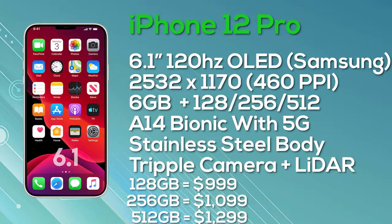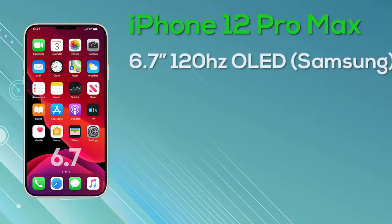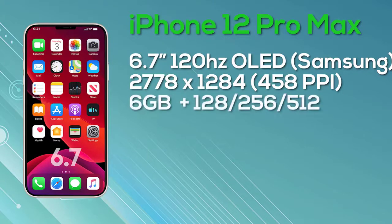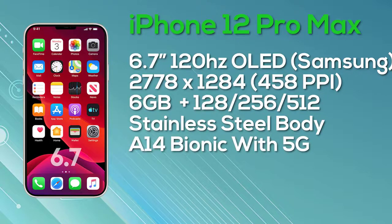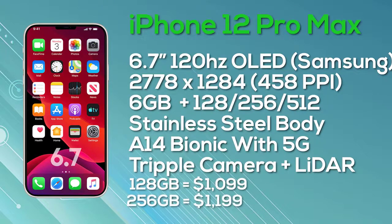Last but not least, the iPhone 12 Pro Max features a 6.7-inch OLED Super Retina display with ProMotion, 10-bit color depth, manufactured by Samsung. The resolution is 2778 by 1284, giving 458 pixels per inch with a 120Hz display. It comes with 6GB of RAM and a choice of 128GB, 256GB, or 512GB storage in a stainless steel body, powered by the A14 Bionic with 5G support. It features a triple camera setup with an additional LiDAR sensor. Pricing: $1,099 for 128GB, $1,199 for 256GB, and $1,399 for 512GB.